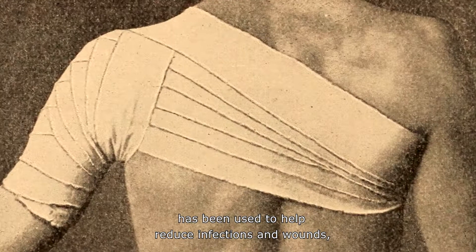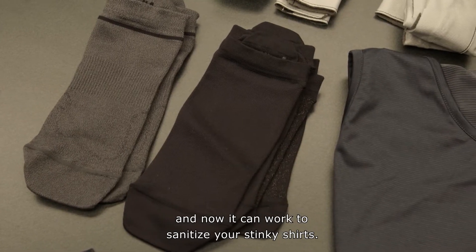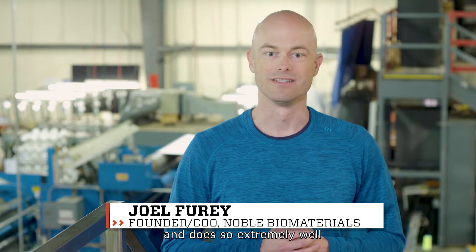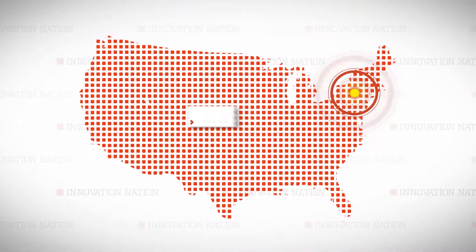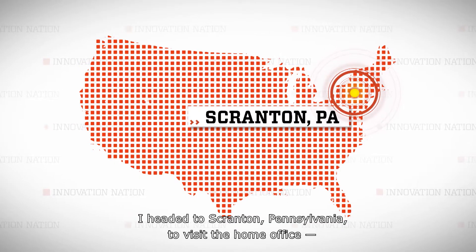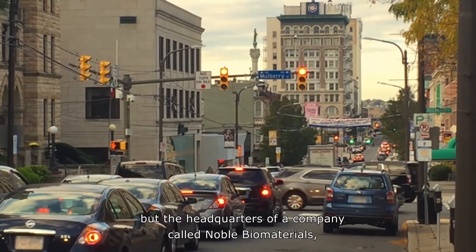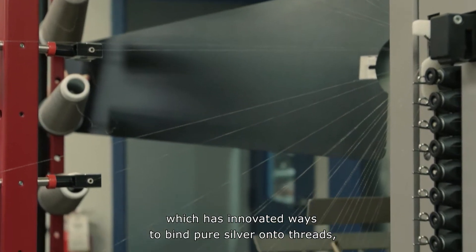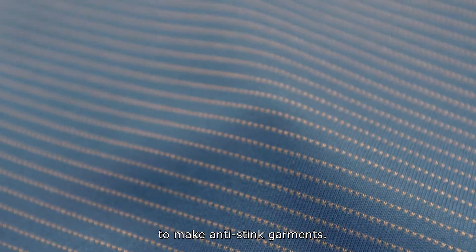For centuries, one metallic element has been used to help reduce infections and wounds, and now it can work to sanitize your stinky shirts. Silver naturally kills bacteria, naturally kills fungus, and does so extremely well and in a very powerful way. I headed to Scranton, Pennsylvania to visit the home office — not that office — but the headquarters of a company called Noble Biomaterials, which has innovated ways to bind pure silver onto threads, which are sold to clothing manufacturers to make anti-stink garments.